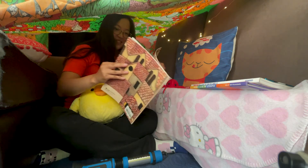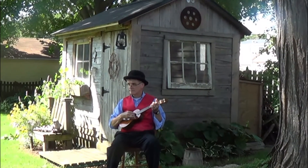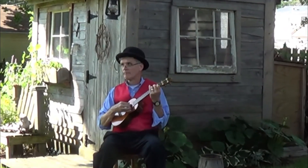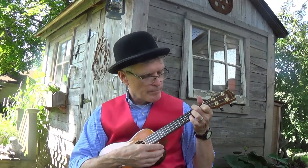Want to hear Strega Nona? This one's one of my favorites.